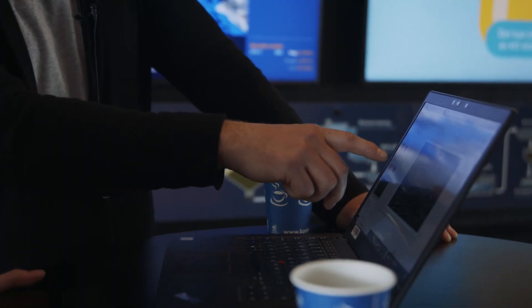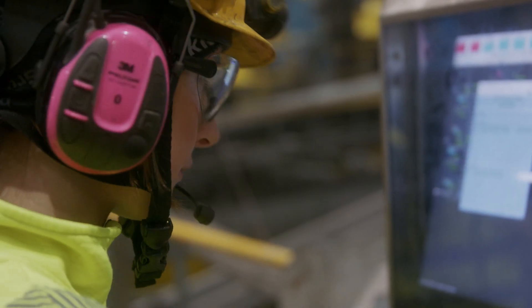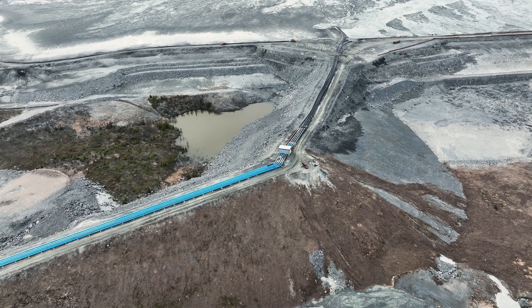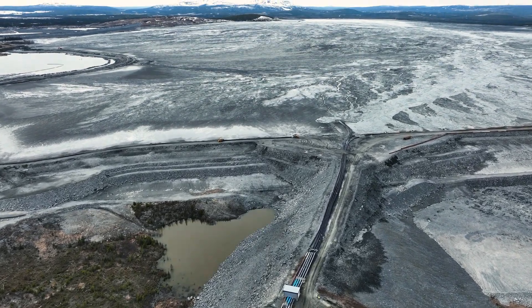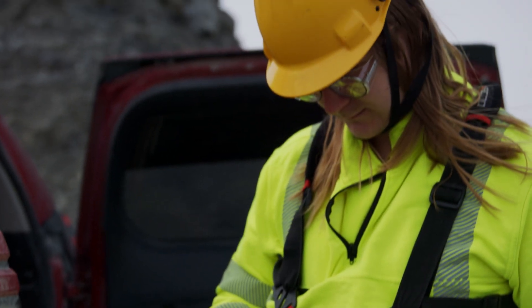With approximately 900 employees, Boliden Aitik is the largest private employer in Gällivare municipality. In addition, the company provides employment for a large number of suppliers both within the region and beyond. It contributes both jobs and valuable tax revenues that in turn can build an attractive society.